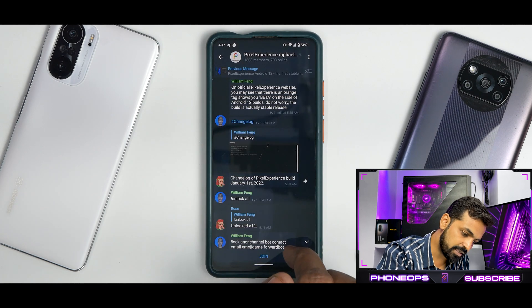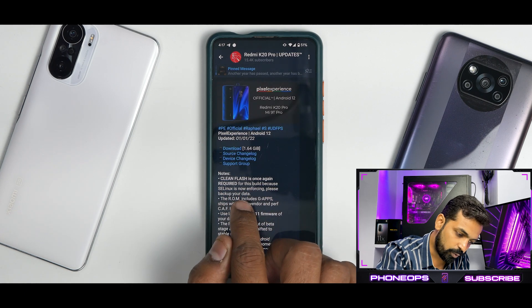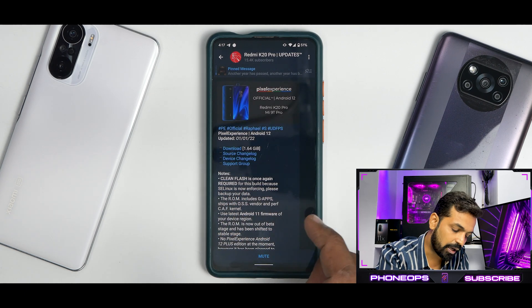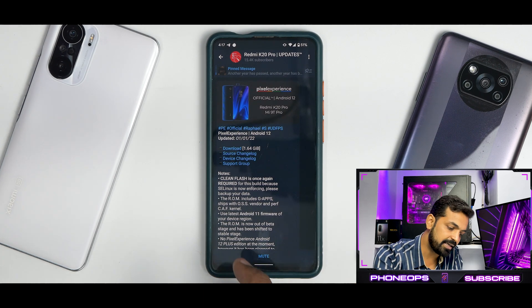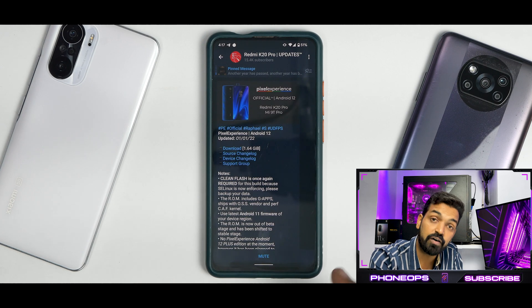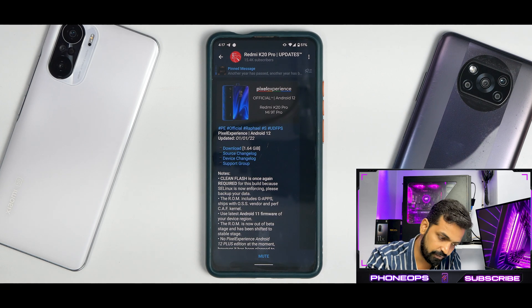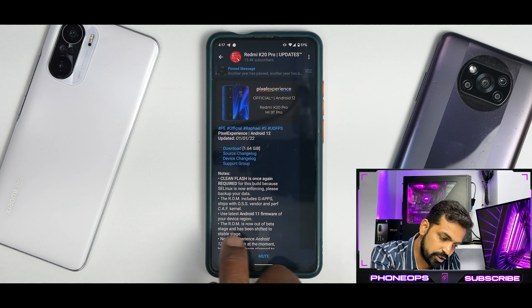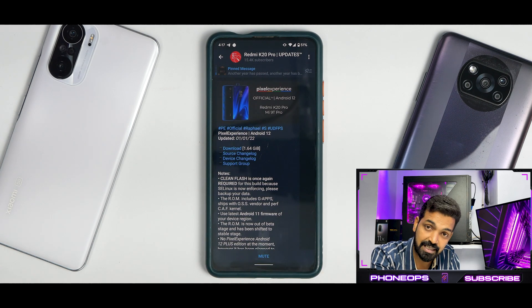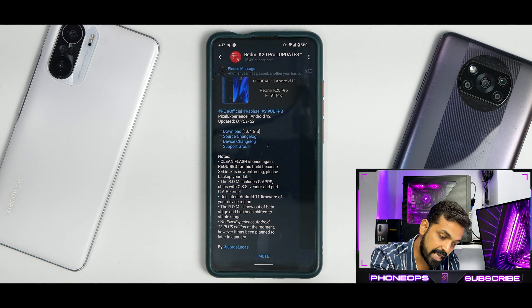Clean flash is once again required for this build because SELinux is now enforcing — please backup your data. The ROM uses GApps, ships with OSS vendor and Perf CAF kernel. This is not your regular Perf kernel; this is the Perf CAF kernel. Use the latest Android 11 firmware of your device region. The ROM is now out of beta stage and has been moved to stable stage. No Pixel Experience Android 12 Plus edition at the moment.